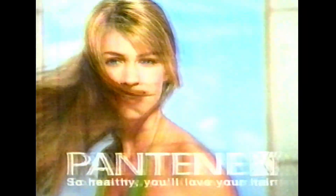Treat all six symptoms for healthier hair. Can your conditioner do all that? Pantene Pro-V Complete Therapy Conditioner. So healthy, you'll love your hair.